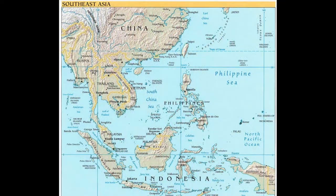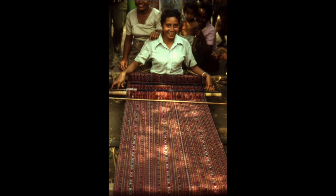Southeast Asia has an exceptionally rich textile history, and weaving has developed into a high art form in the region. Textiles are usually made by women, and they are associated with the female aspects of society. They therefore often become metaphors for fertility and play a central role in ceremonial rituals.